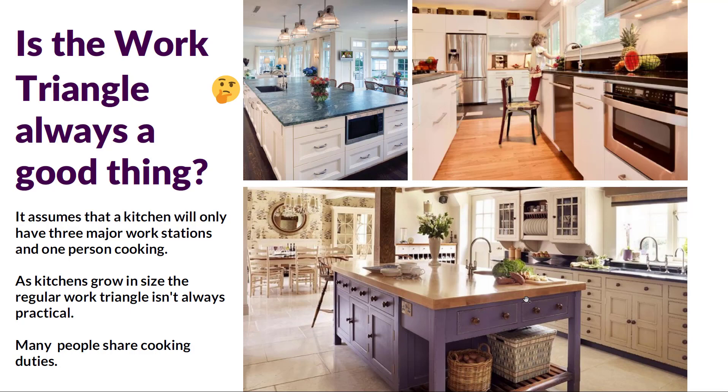Is the work triangle always the right approach? Well, the work triangle assumes a kitchen will only have three major workstations — the cooking surface, the sink, the refrigerator — and one person cooking. As the kitchen grows in size the regular work triangle isn't always practical, so it really depends on the context and size of the kitchen. If you have a larger kitchen where multiple people will be sharing cooking duties, a simple work triangle isn't always the only way to think about it.